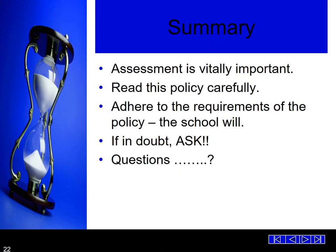In summary, assessment is vitally important. Please read the policy carefully, adhere to the requirements of the policy the school has given you. If in doubt, ask. All the best of luck to Year 11 for 2021 and this Year 11 journey.